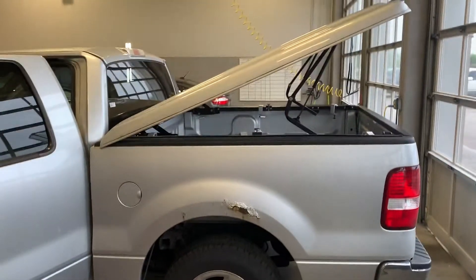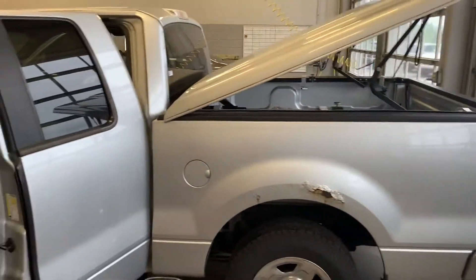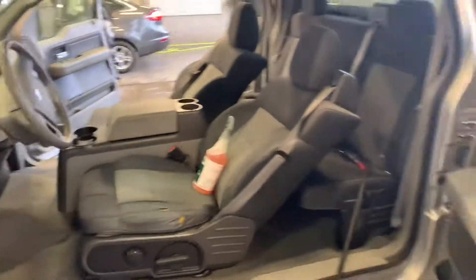Good morning, my name is Michael Starnes with Bill Estes Ford. I'm going to do a quick walk around video for you on this 2007 F-150. It is currently in our detail department right now, getting cleaned up. They'll have this thing looking good as new once they're finished with it.